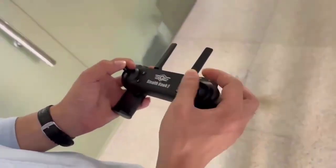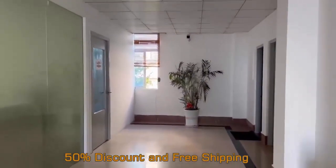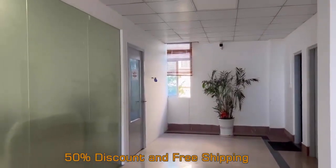Meet Stealth Hawk Pro — the military-grade drone that has been sold out globally. This is why you need a helicopter drone over a regular one.